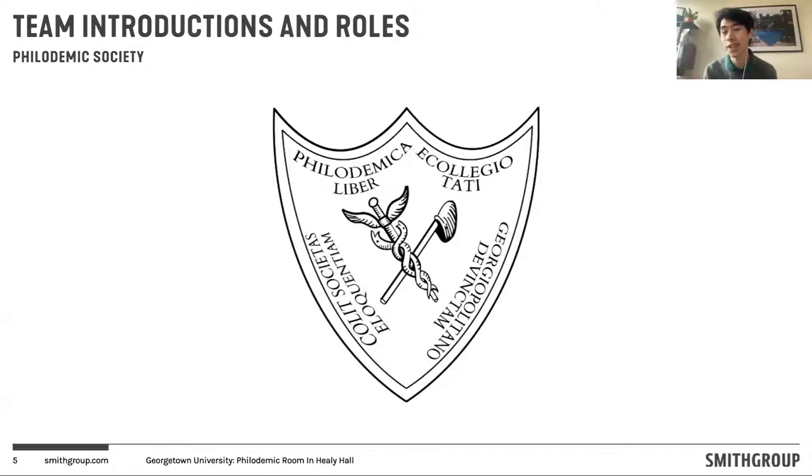My name is Max Zeng. I'm a junior here at Georgetown and a member of the Philademic Society. I sit on the Committee for Slavery, Memory and Reconciliation as convened by the Philademic Society to participate in this kind of work as well as keep the history of the Philademic Society alive and the process of reconciliation active. We're really happy to be here talking with everybody about the work that the Philademic Society has put in over the past few years, as well as what's actively going on right now.